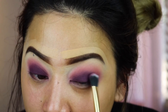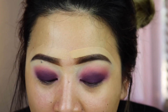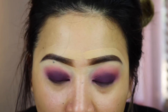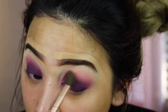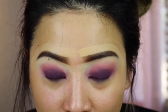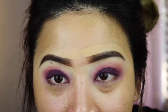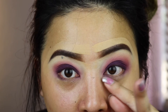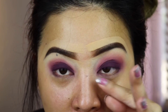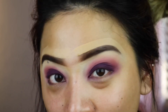Look how crazy beautiful that is! I know some people out there are like, 'you look like a clown.' Then I'm going to go over again with a pink and blend away. I'm going to put on some mascara, put on some lashes, and then use the same purple eyeshadow under my eyes to give it a really nice smoky eye look. I'll be right back with my overall thoughts.